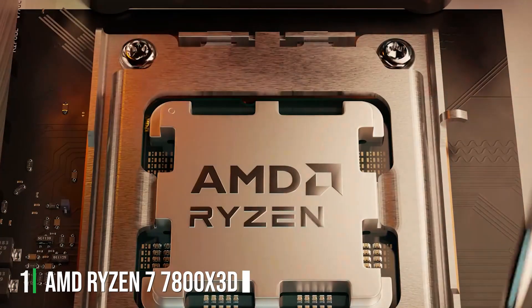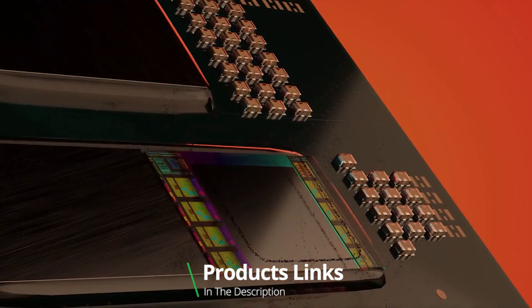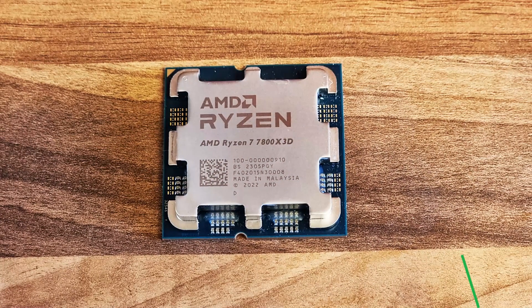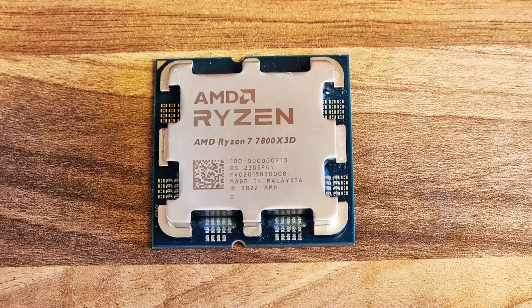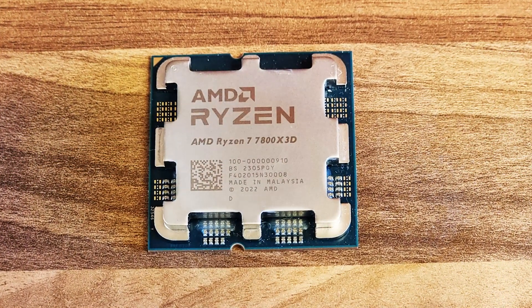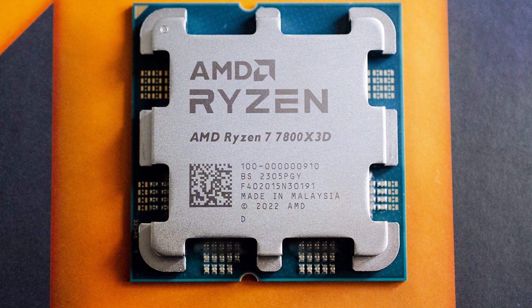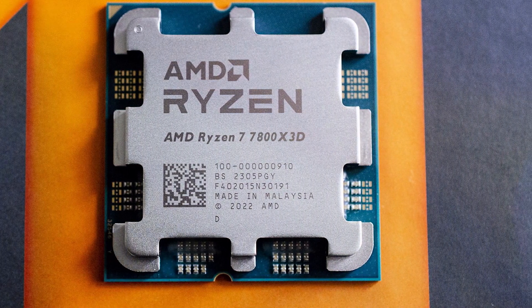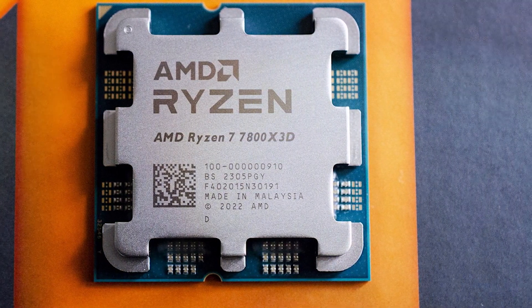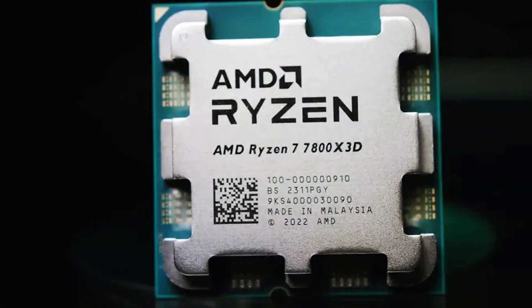1. AMD Ryzen 7 7800X 3D — an exceptional desktop processor engineered to deliver unparalleled performance for gaming, content creation, and multitasking. With 8 cores and 16 threads, this powerhouse CPU offers lightning-fast speeds and responsiveness, ensuring smooth operation even during the most demanding tasks. Featuring AMD's innovative 3D V-Cache technology, the Ryzen 7 7800X 3D delivers an impressive boost in gaming performance, allowing for higher frame rates and smoother gameplay.